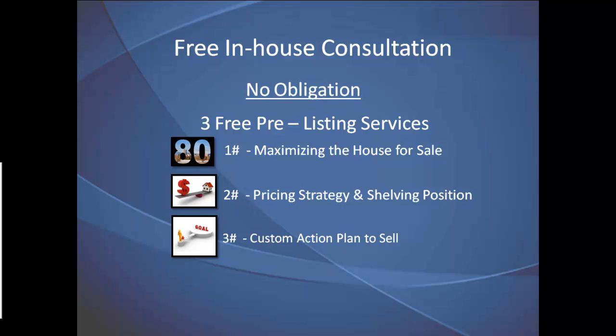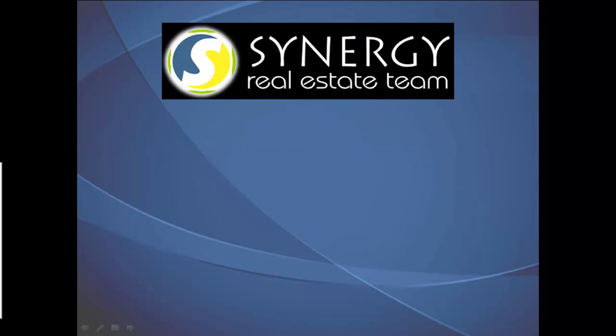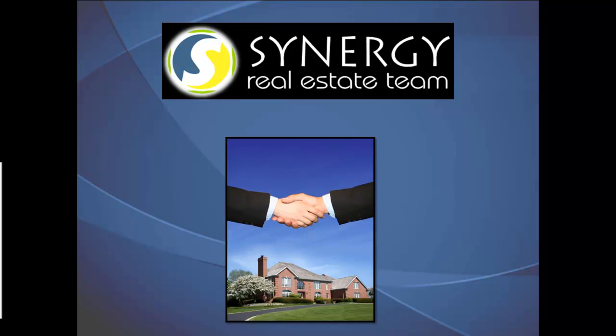This service gives us a chance to provide you with valuable information, and it provides you a chance to see how much care we take in supporting our sellers with the sale of their house. If you like what you see after our free in-house consultation, then and only then do we open the conversation about how you can hire the Synergy team to sell your house.